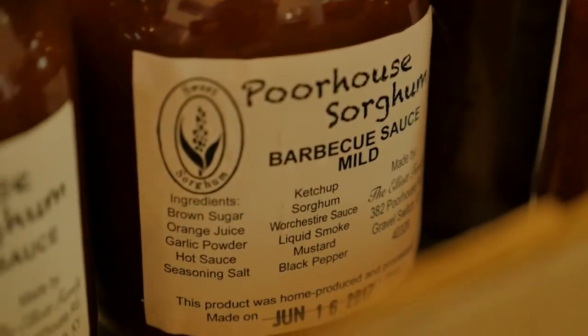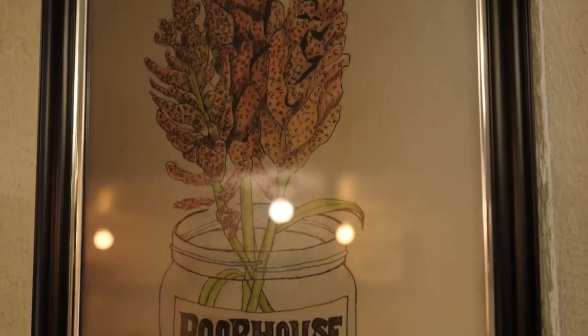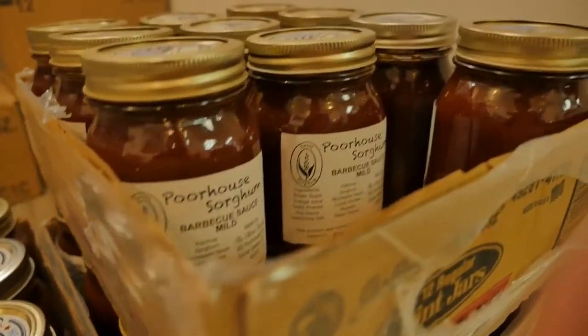Caitlin's business, Pourhouse Sorghum, continues to grow, which led them to build this commercial kitchen where they make their products. Caitlin's older cousin and friend designed the new logo for Pourhouse Sorghum, which can be found on both the syrup and the barbecue sauce.